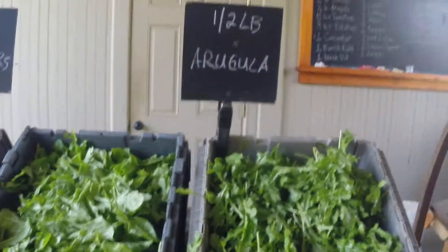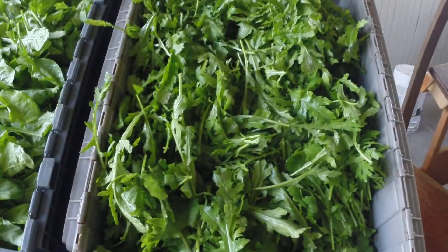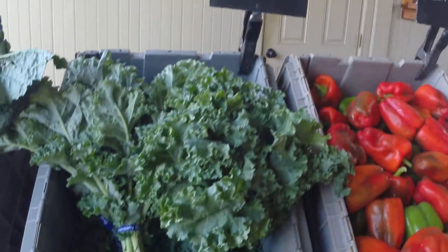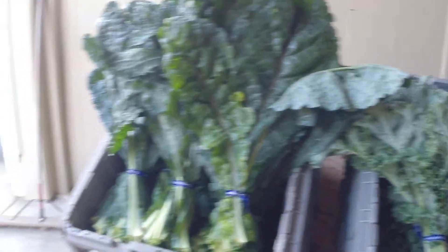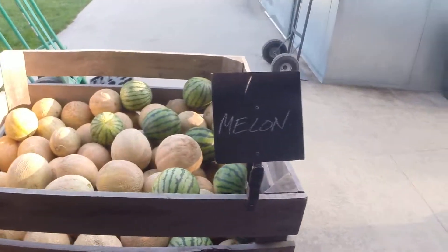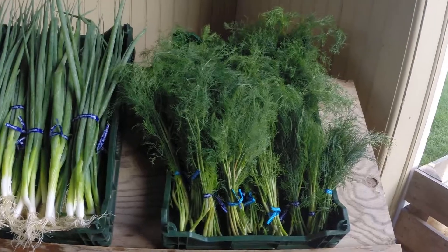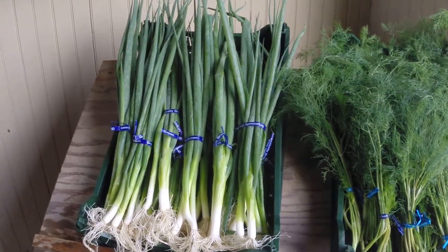Half a pound of arugula. Two peppers. One bunch of kale. One melon for today, and we have some cantaloupe and watermelon. And to close it out, we also have a bunch of dill, as well as one bunch of scallions.